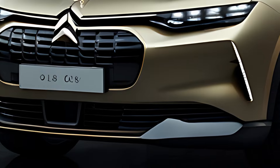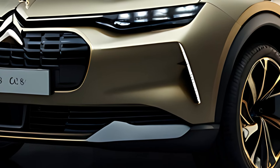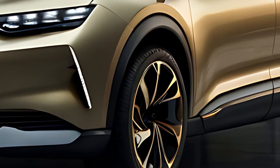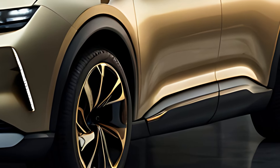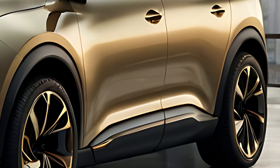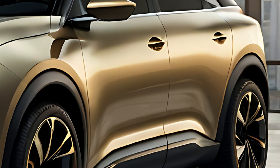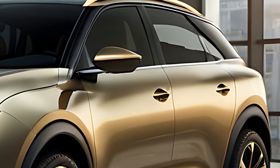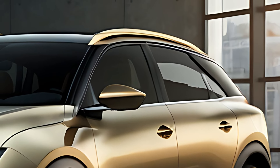The 2025 Citroën C5X Hybrid is a sophisticated crossover that blends the comfort of a sedan, the spaciousness of an estate, and the elevated stance of an SUV, all while offering the efficiency of a plug-in hybrid powertrain. Citroën has designed the C5X Hybrid to provide a premium driving experience with a focus on comfort, innovation, and sustainability.